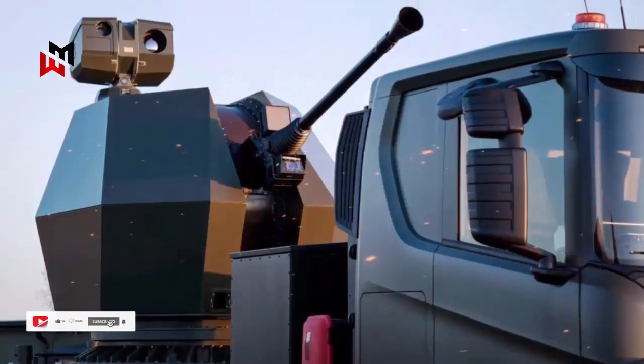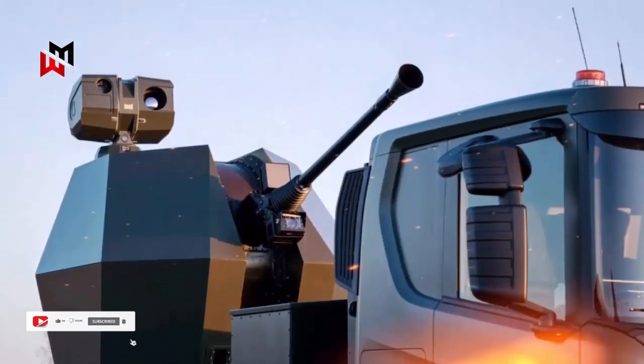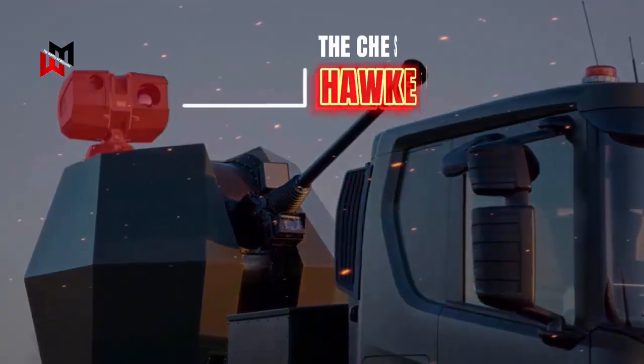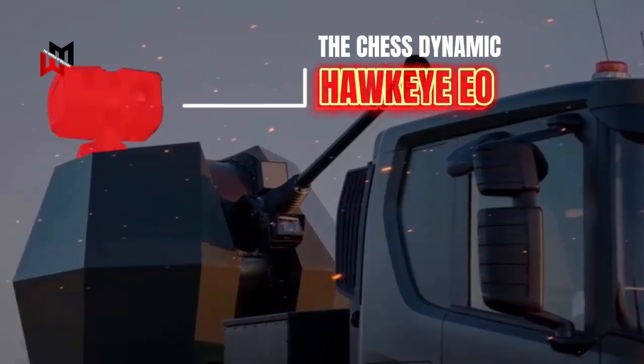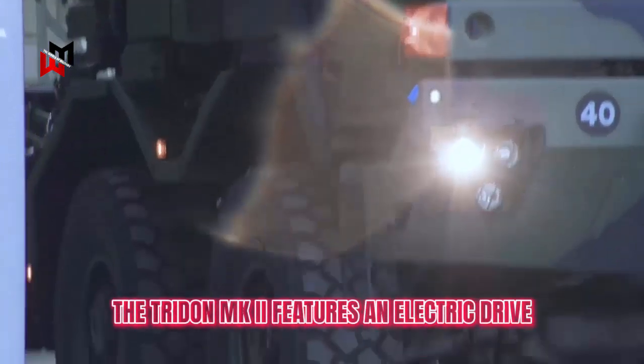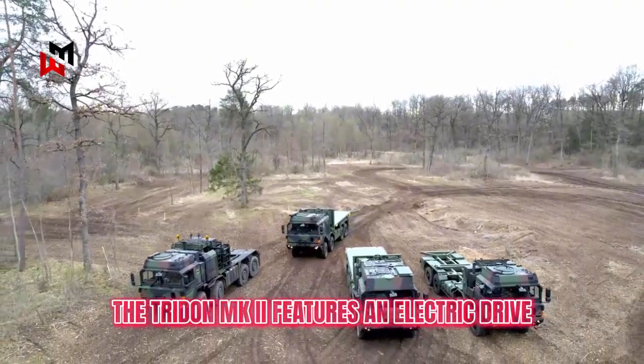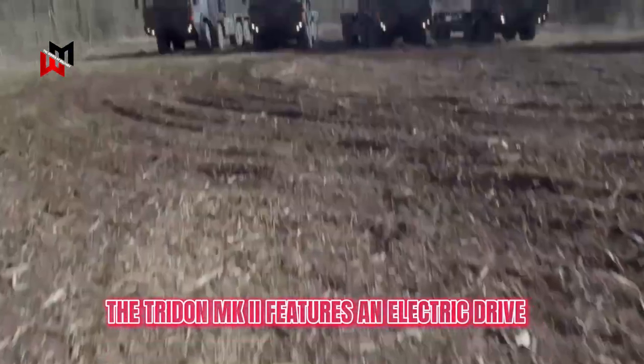Each Trident Mark II will have its own all-weather, day-night acquisition sensors built around a development of the Chess Dynamics Hawkeye EO system and fire control system. For ease of operation, the Trident features an electric drive rather than a hydraulic drive, meaning the drive can be tweaked and its performance tuned to match integration with specific vehicles.